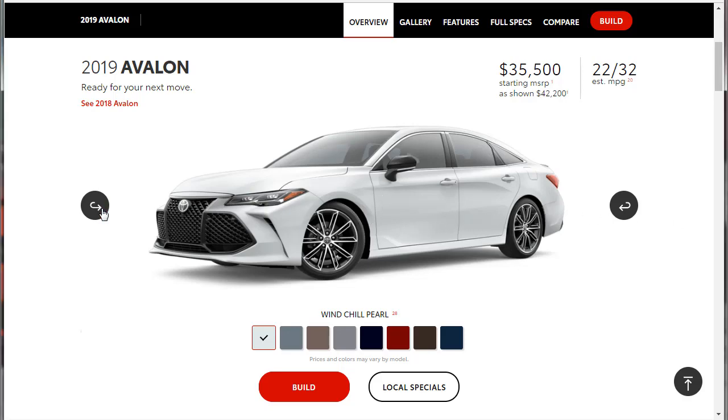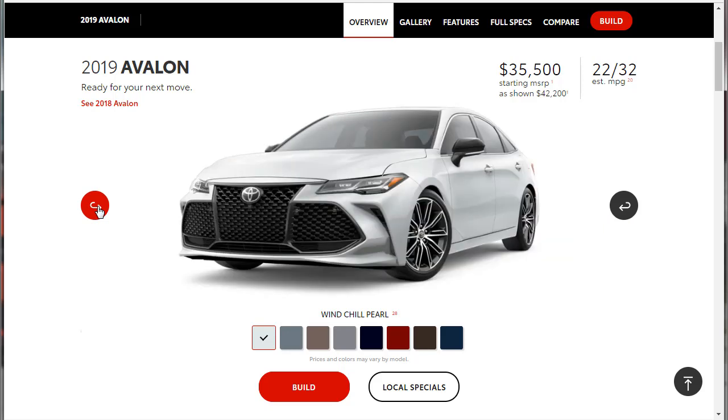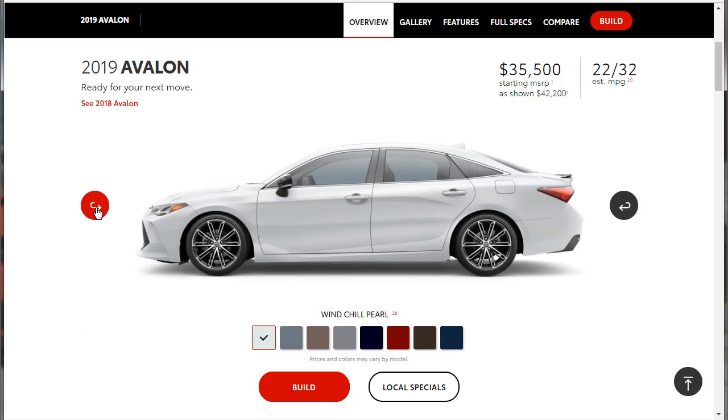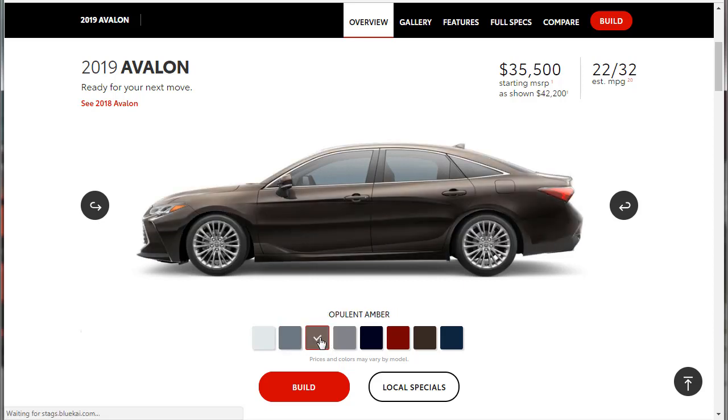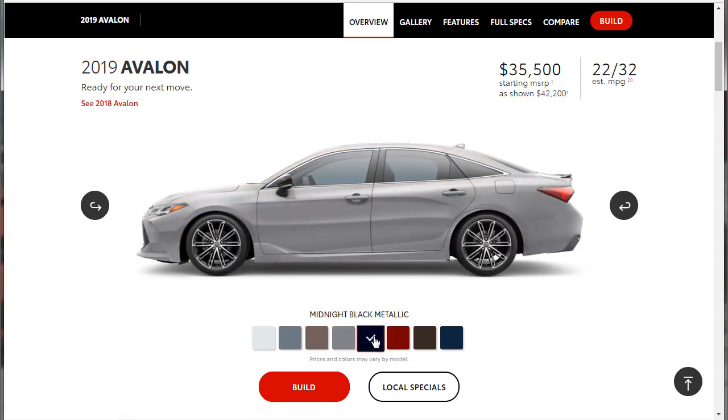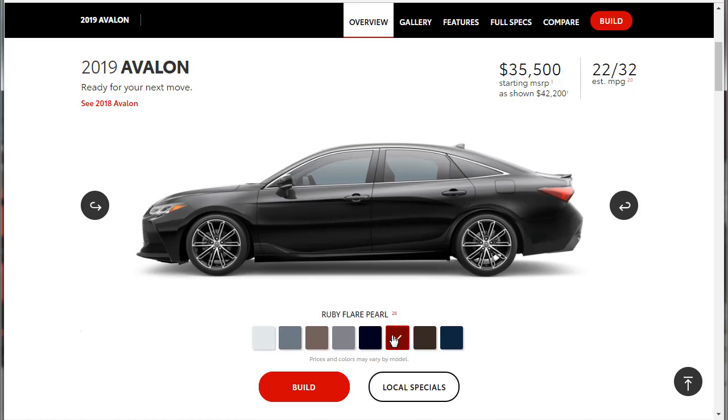We can spin the car around a little bit. I like the black mirror caps. I think the car looks really, really nice. The colors available are Windchill Pearl, Harbor Gray Metallic, Opulent Amber — well, it looks brown to me — Celestial Silver Metallic, Midnight Black Metallic, Ruby Flare Pearl, Brownstone, and Parisian Night Pearl.